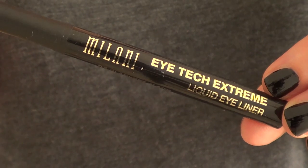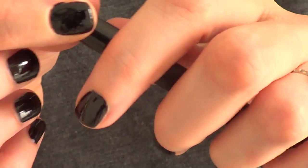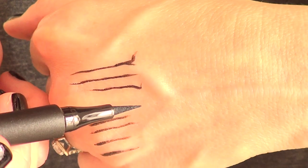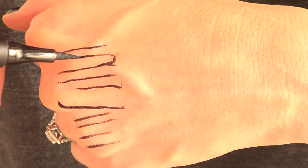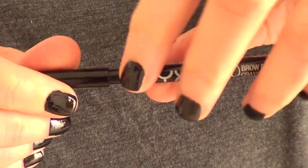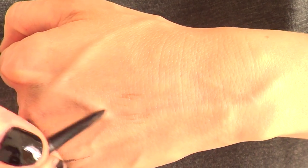For Milani, I got the Eye Tech Extreme eyeliner. I like it — it's black, it's simple and easy to wear. It doesn't last all night if you're going out, and it's not super pigmented, but for me it's fine. This is pretty much what the line looks like. Then I got the NYX Micro Brow Pencil, which has two sides: a spoolie and a pencil. This is what it looks like. I love it and I use it all the time. I'm not a beauty guru by any sort, but I really like that one.